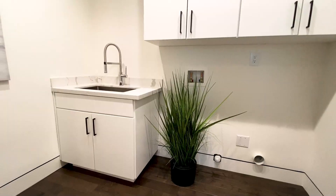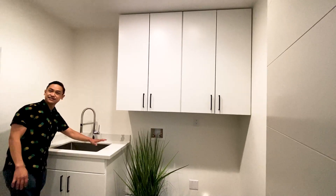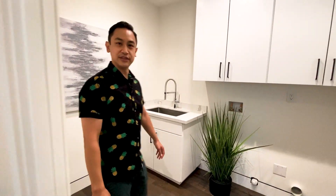Over here, we have the dedicated laundry room. I love it. They've got a full stainless steel sink so you can do all your extra laundry washing and hand-wash items. Side-by-side washer and dryer, cabinets — plenty of room for everything that you need.